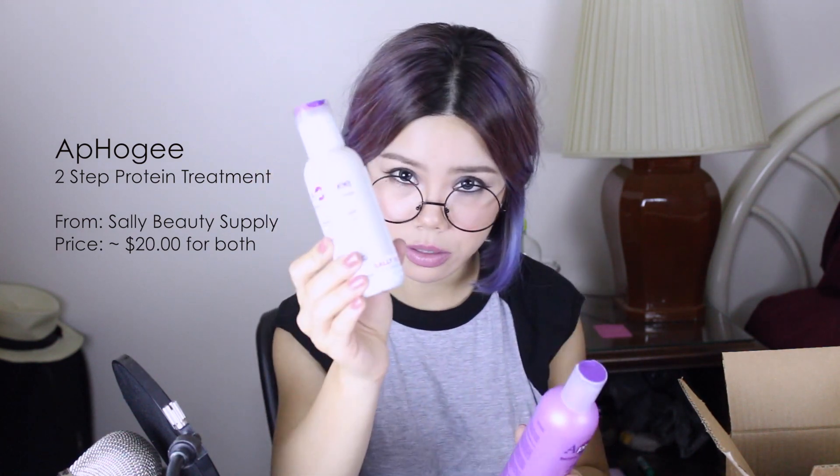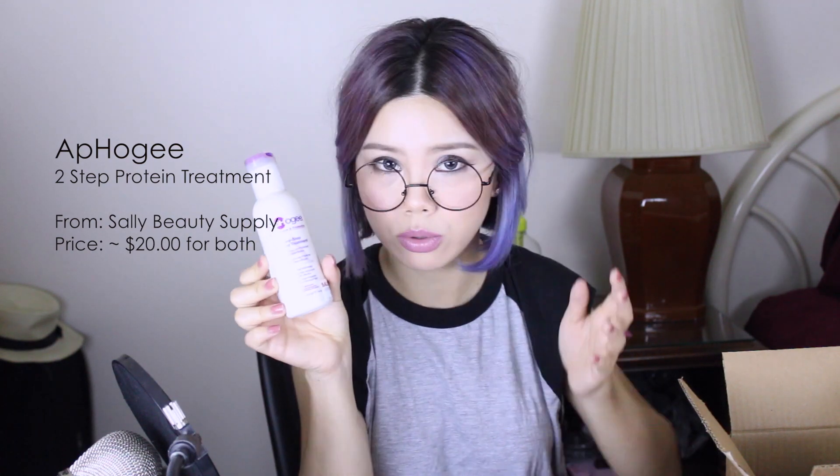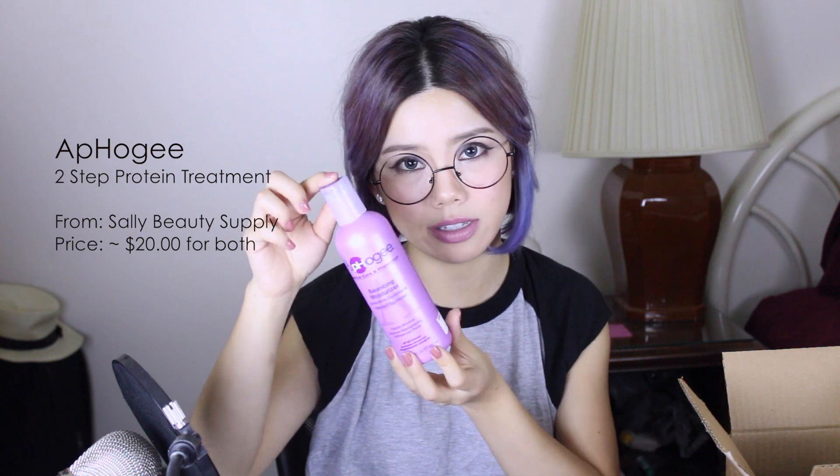It comes with two little bottles. The first one is the treatment, the second one is the conditioner. What you do is you wet your hair and apply this onto your damp hair. It turns very, very hard and literally dries into your hair. It's a two-step protein treatment — the proteins actually dry into your hair. After that you hop in the shower, rinse out the protein, and then apply the conditioner to restore softness and manageability.